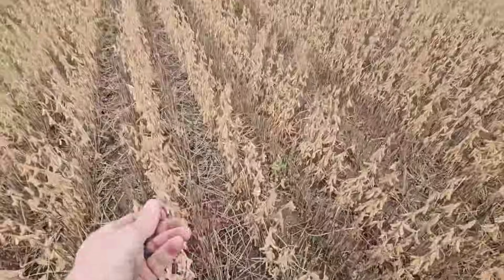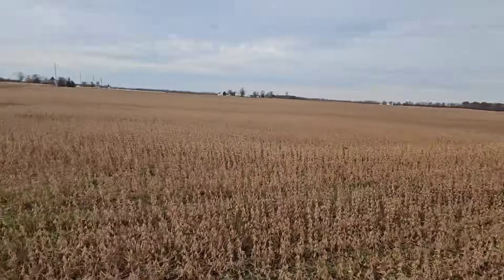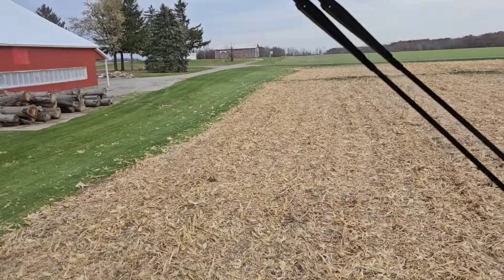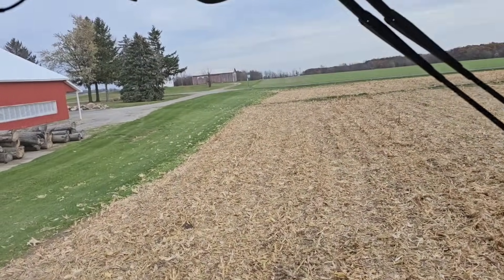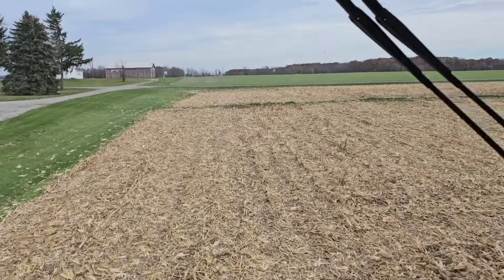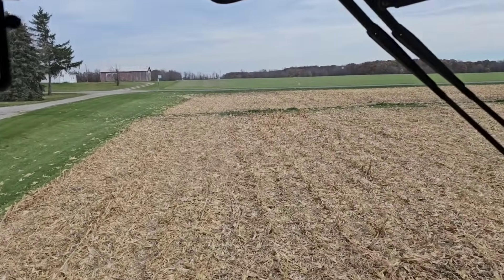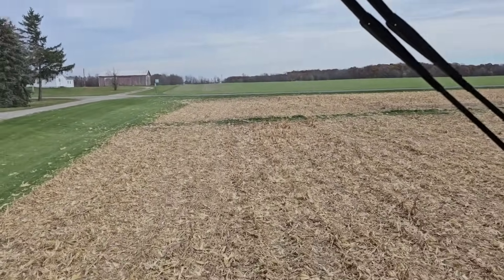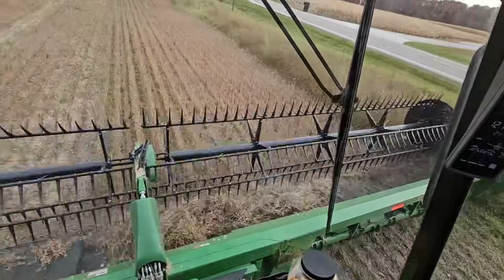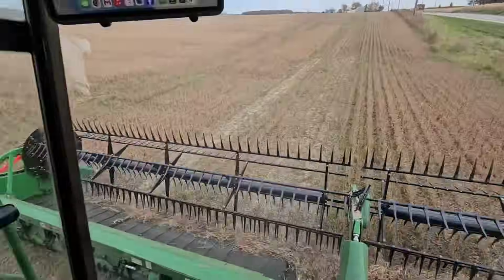Time to combine double crops — let's go! We got the corn head off. Phil's gonna bring the grain cart, dad's gonna help move the head. We're heading to the double crop field. It's 2:30 so we've got to move — we've got 85 acres to do and we're going to get them done tonight. I'm not taking two days to do this. Holy crap, the bean head is huge.